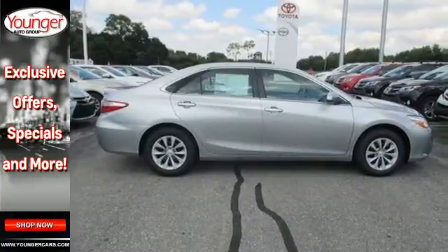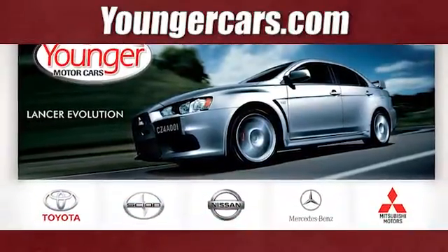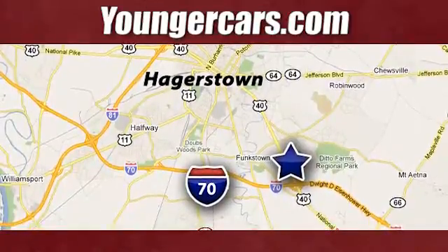Get behind the wheel of this Camry today. Visit our website at YoungerCars.com. We're conveniently located at 1945 Dual Highway in Hagerstown, Maryland.